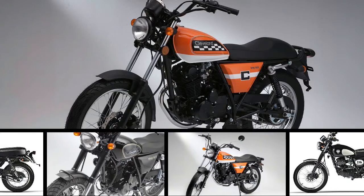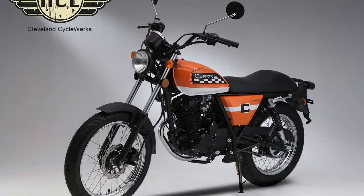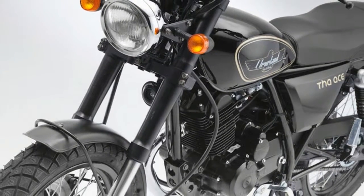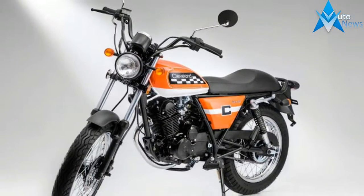Cleveland Cycle Works CCW offers only mid-range motorcycles ranging from 125cc to 450cc. All the motorcycles draw power from a single cylinder engine. The company is also specialized in custom motorcycles. The motorcycles are divided into two segments: classic models and modern models.